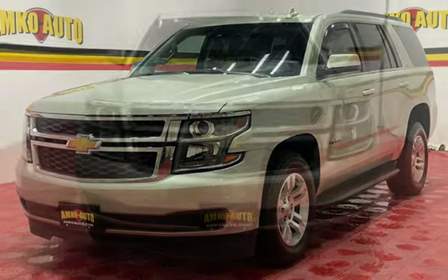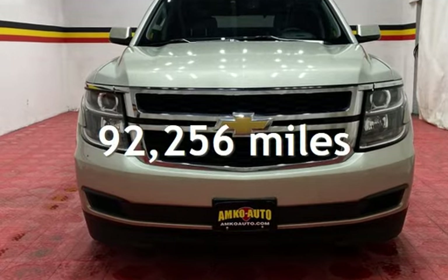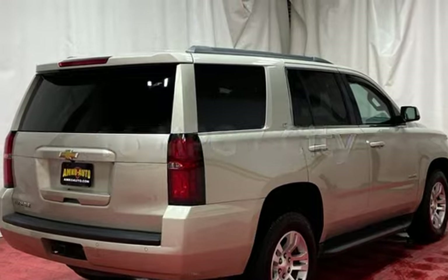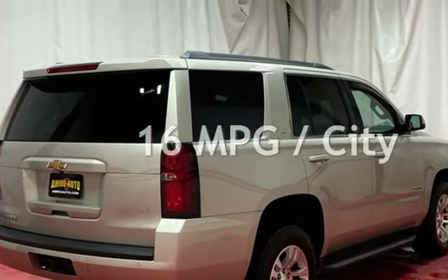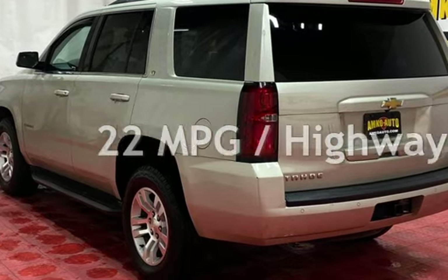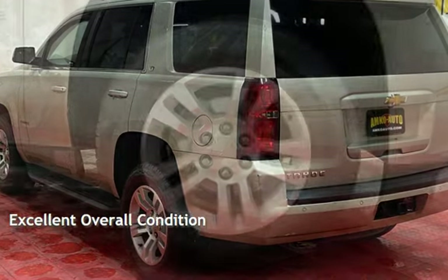This Chevrolet has less than 93,000 miles on the odometer. Estimated fuel economy for this vehicle is 16 miles per gallon in the city and 22 miles per gallon on the highway. This vehicle is in excellent overall condition.